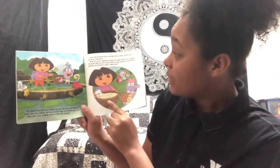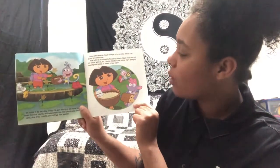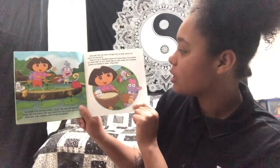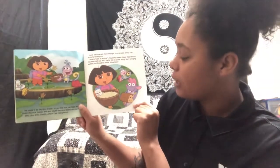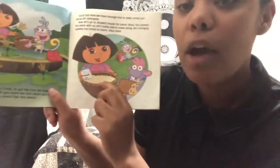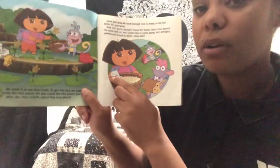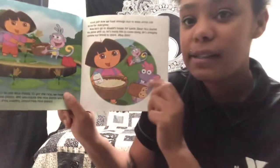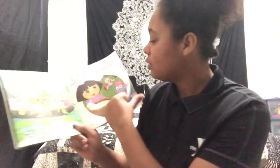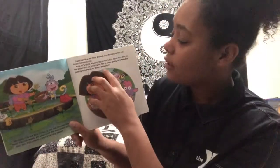Now we have enough rice to make arroz con leche for everyone. Let's go to Abuela's house for lunch. Since Tico shared his plane with us, let's invite him to come along — he's bringing yummy nut bread to share. Muy bien! So here we have our arroz, or rice, and our leche, or milk, so that we can make our arroz con leche. And Tico is bringing some yummy bread — you can see the nuts in it. And then Dora at the end here says muy bien.